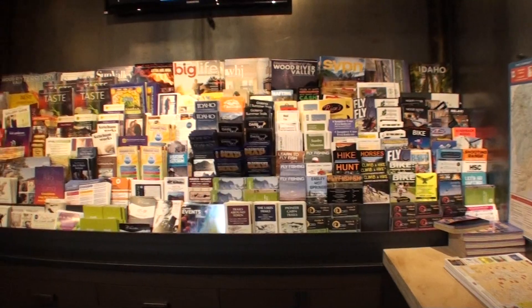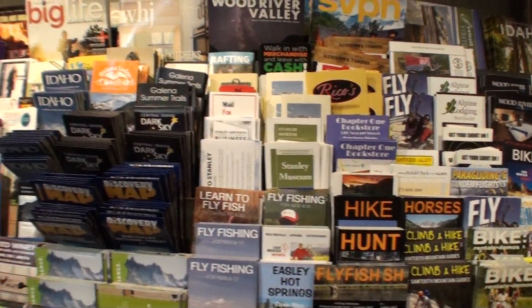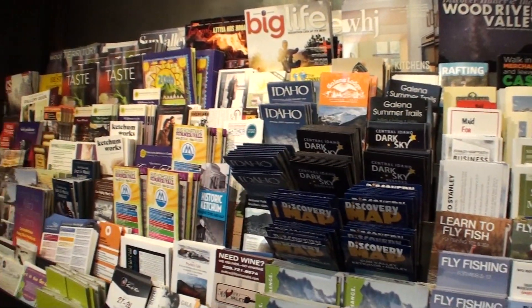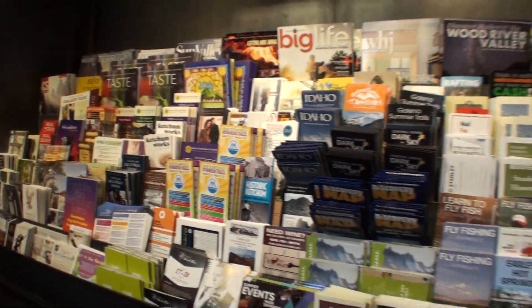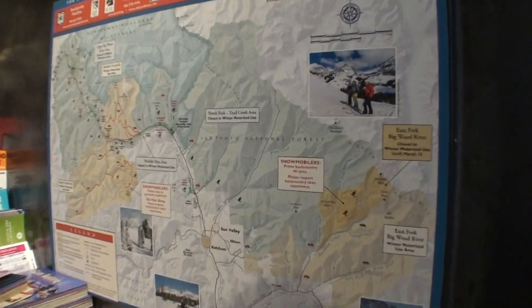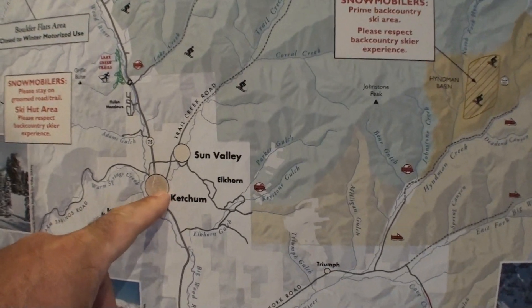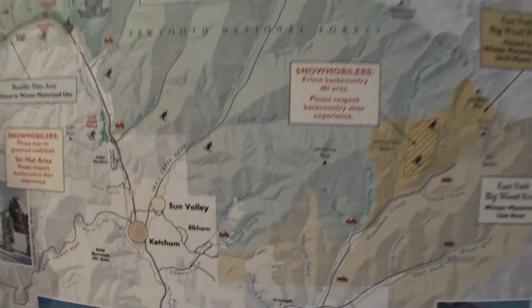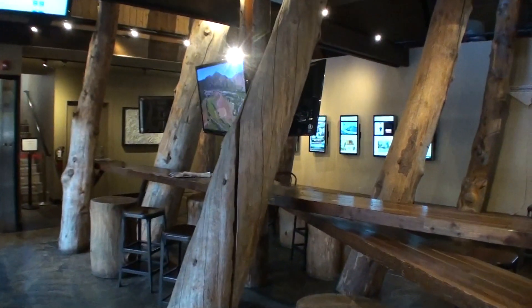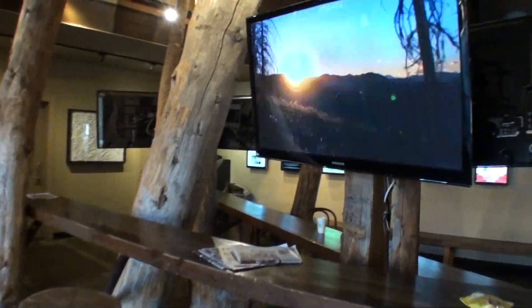Just off to my left, they've got all types of different things that you can do here — fly fishing, Easley hot springs, all types of stuff that you can do here in Sun Valley. This is Ketchum right here, if you can see that. So here's Ketchum and Sun Valley — it's just a mile or two up the road — just to give you a nice view of what Sun Valley is like.